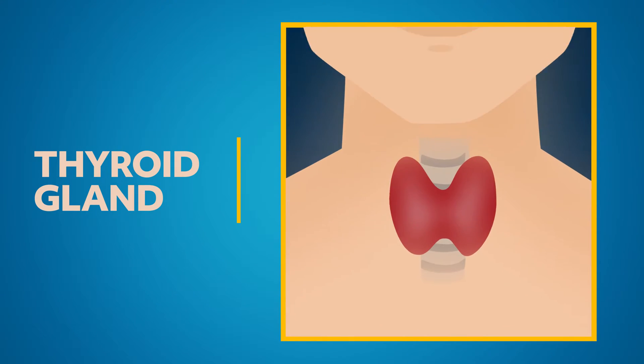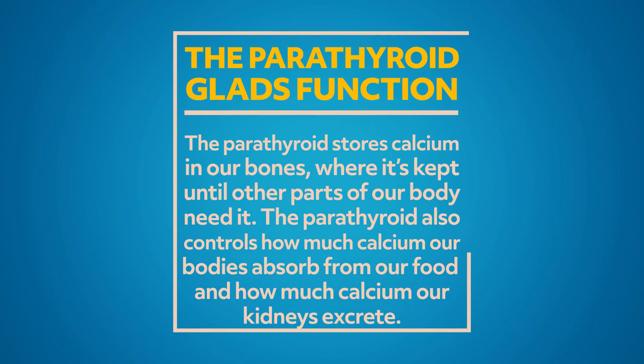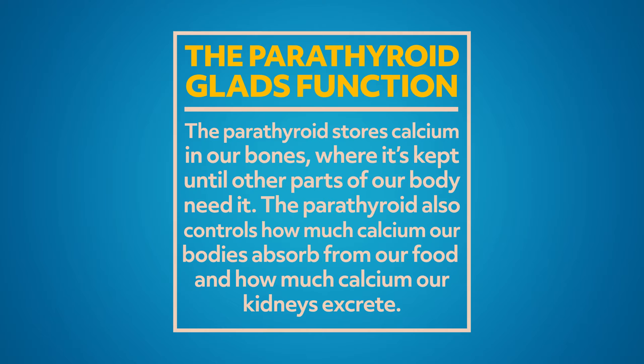As small as the pituitary gland is, it's a giant compared to the parathyroid glands. These four glands are all the size of a grain of rice, but their small size doesn't mean they have a small job. The parathyroid glands regulate the body's calcium levels. Calcium builds strong bones. The parathyroid glands store calcium in our bones, where it's stored until other parts of our body need it. The glands also control how much calcium our bodies absorb from our food and how much calcium our kidneys excrete.